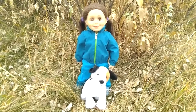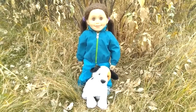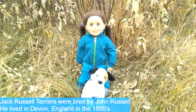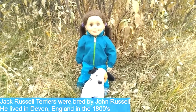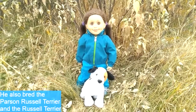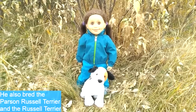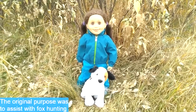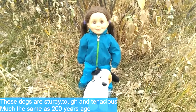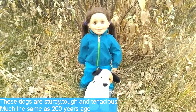This time I'm teaching you all about Jack Russell Terriers with the help of my friend Jack-O-Lantern. Jack Russell Terriers were originally bred by John Russell, a man who lived in Devon, England, back in the 1800s. He also bred the Parson Russell Terrier and the Russell Terrier. Their original purpose was to assist with fox hunting. These dogs are sturdy, tough, and tenacious, much the same as they were 200 years ago.